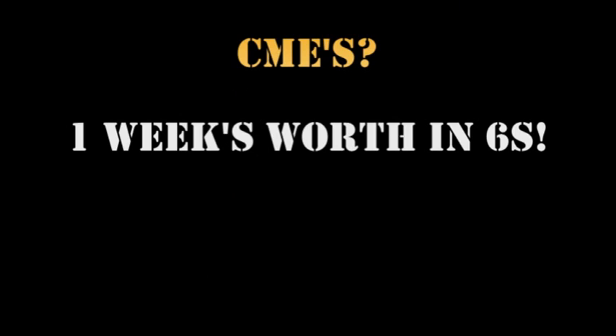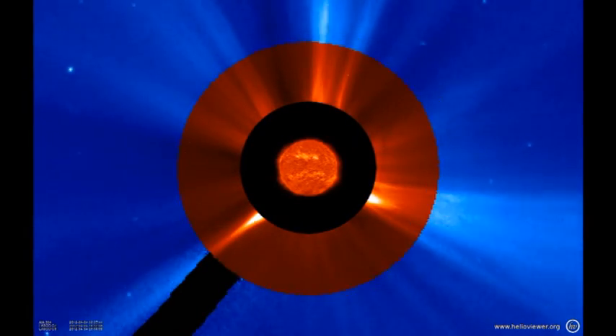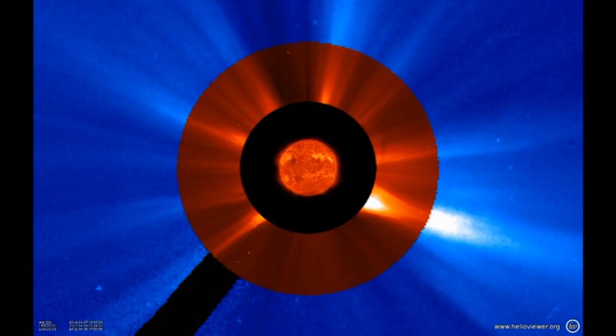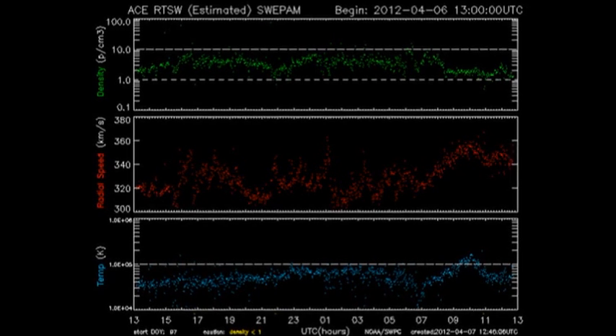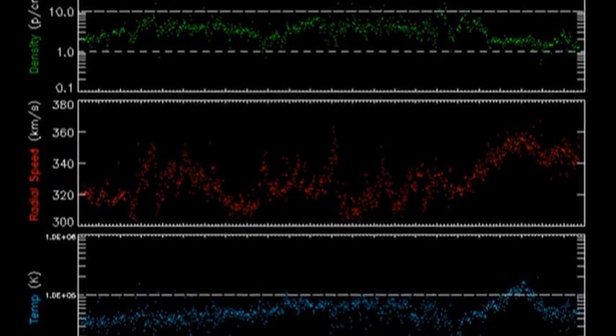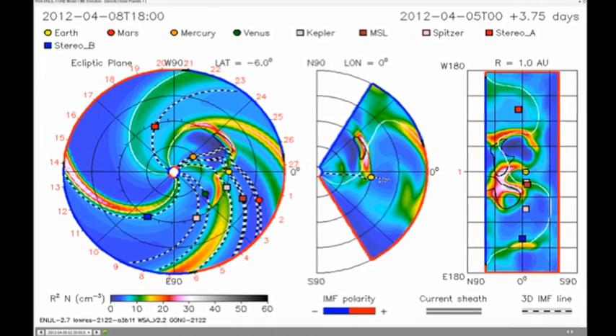Do we have any CMEs? Here is the last week's worth of CMEs in six seconds — that's because there's a lot of missing data. The solar wind is pretty quiet at the moment with relatively low velocity. That is likely to change in the near future, because we're expecting a glancing blow from a coronal mass ejection, as you'll see from the Enlil model, and also a high-speed solar wind stream is expected in the next two to three days.